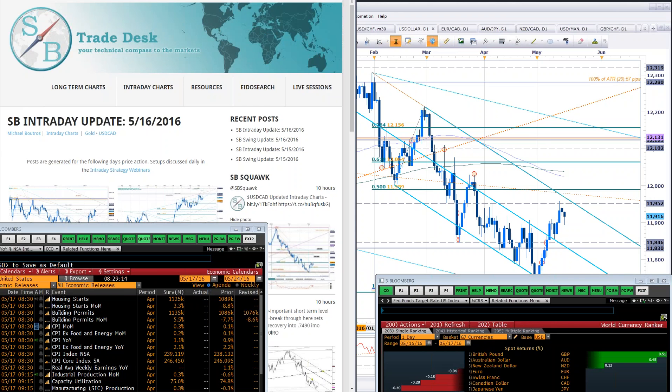Hello, traders. Welcome to this live intraday strategy webinar on SB Trade Desk. Michael Boutros here with you this morning. Good to be with you guys. We're about 30 seconds out from the release of the US CPI numbers for April.